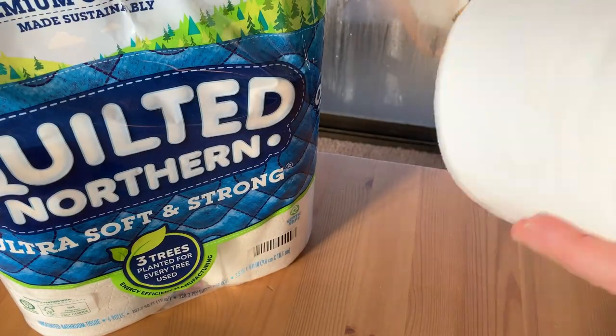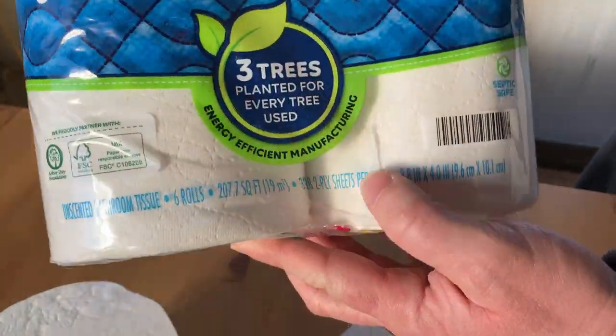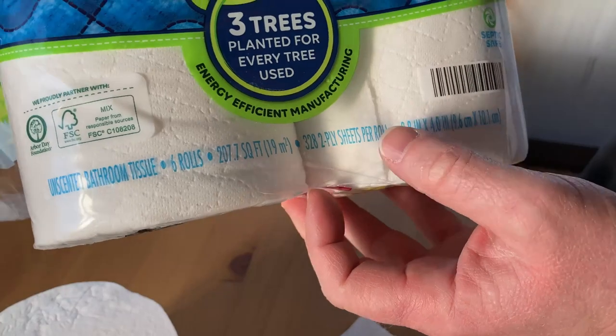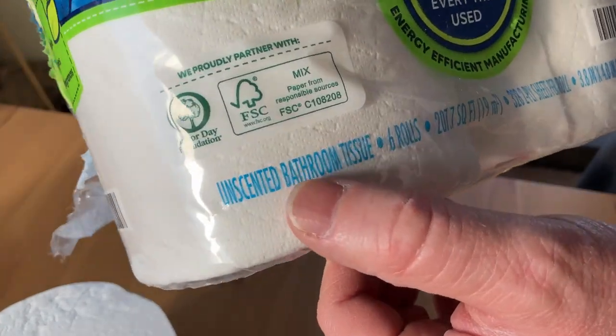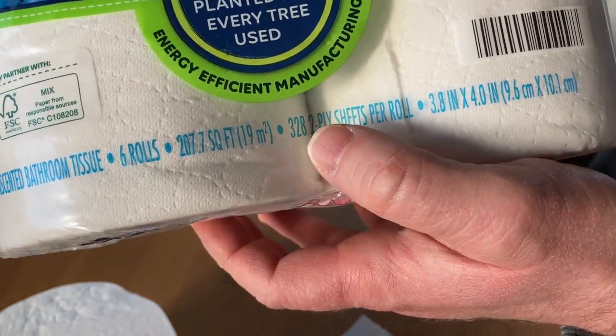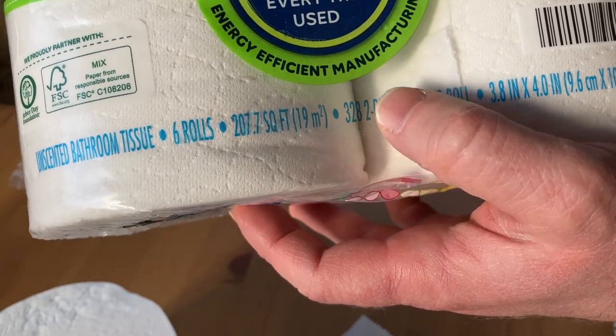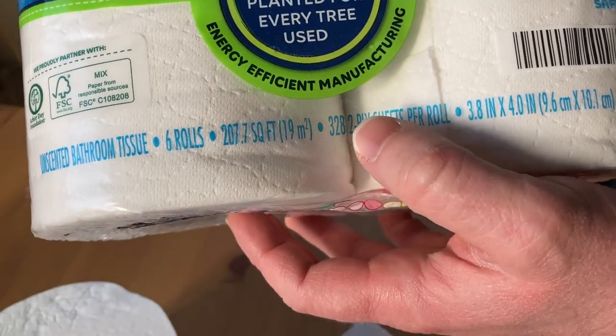It doesn't seem to have a scent — it doesn't have a scent at all. Ultra soft and strong, it's septic safe, so no issues. Here it tells you how much you get: six rolls. There you see the word unscented, 328 two-ply sheets per roll. So that number is important — if you're comparing toilet papers and you really want to get the best possible deal, it's something to look at.